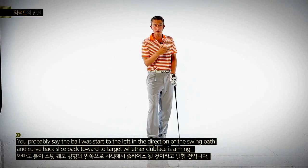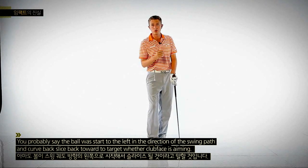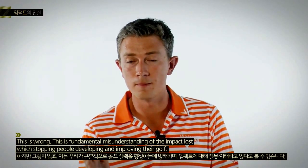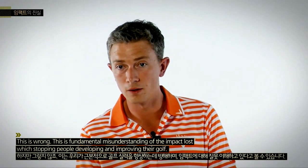You'd probably say the ball will start to the left in the direction of the swing path and curl back, slicing back towards the target where the clubface was aiming. This is wrong. This is a fundamental misunderstanding of impact laws, which is stopping people from developing and improving their golf.